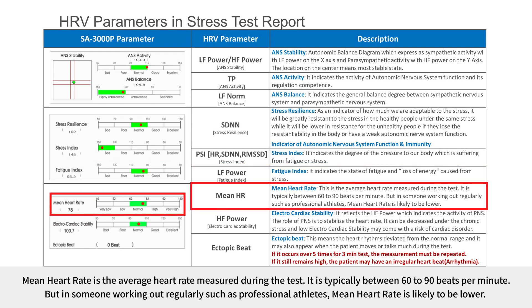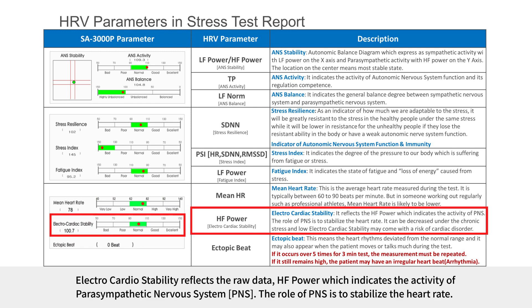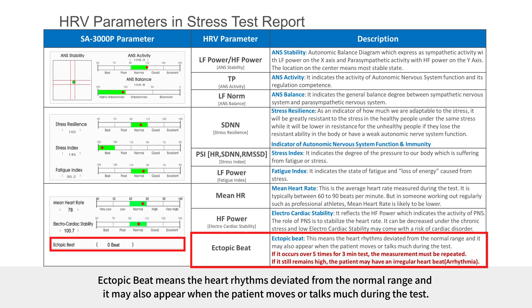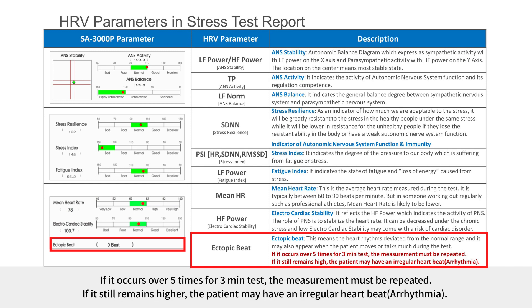Mean heart rate is the average heart rate measured during the test, typically between 60 to 90 beats per minute, though in someone working out regularly such as professional athletes, mean heart rate is likely to be lower. Electrocardio stability reflects HF power, which indicates parasympathetic nervous system activity. The role of PNS is to stabilize heart rate; it can decrease under chronic stress, and low electrocardiac stability may come with a risk of cardiac disorder. Ectopic beat means the heart rhythm has deviated from the normal range; if it occurs over 5 times in a 3-minute test, the measurement must be repeated, as the patient may have an irregular heartbeat.